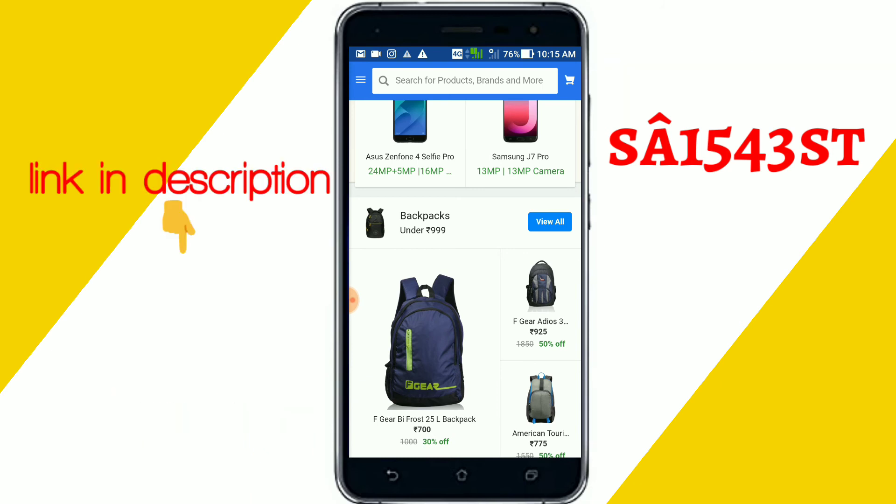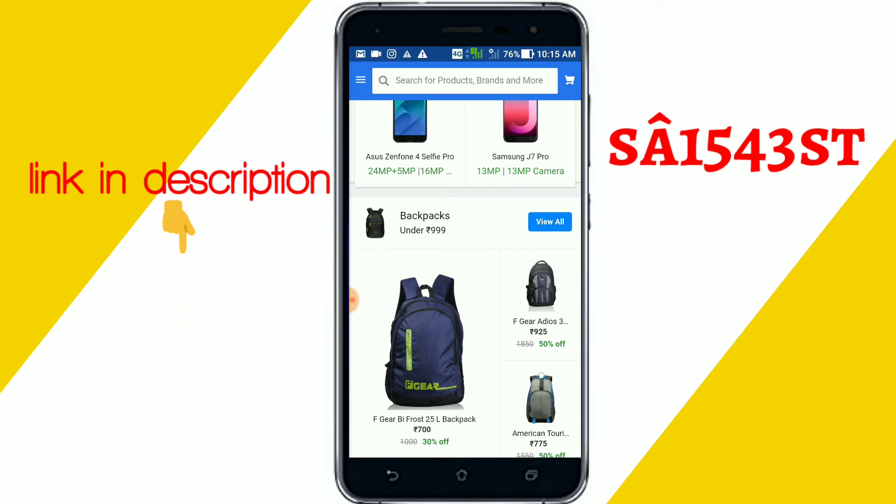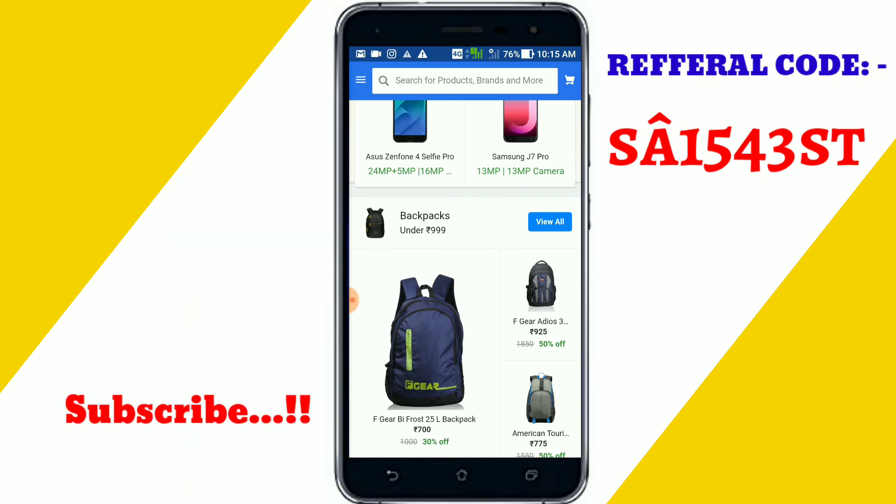I hope this video helps you a lot. If you like this video, please hit the like button and subscribe to my channel. Don't forget to hit the bell button so you will never miss a video update. Thanks for watching.